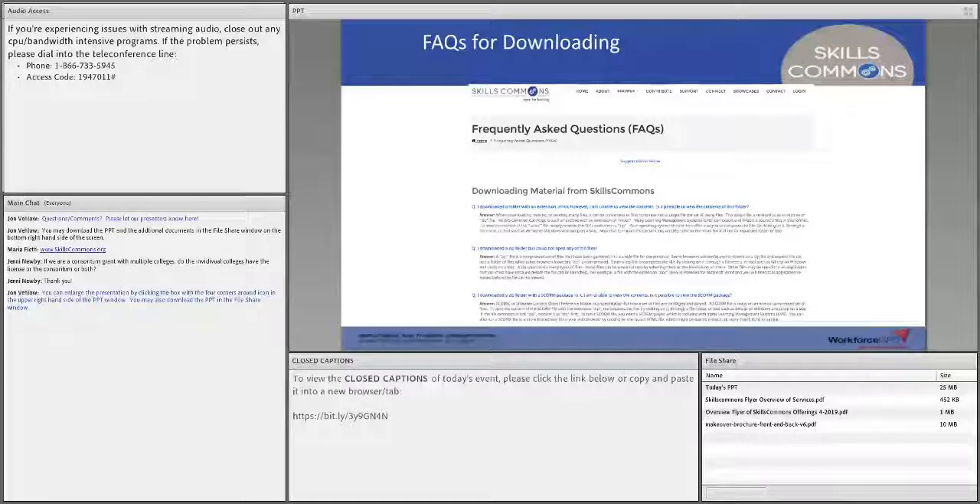I would encourage you, if you're looking for material to download from Skills Commons and you see a file that looks unfamiliar, check out the FAQs in our support center. It will probably answer 99.9% of your questions about how to view a file. For example, if it's an LMS export and you're in Blackboard but the original file in Skills Commons is in Canvas, or vice versa, we have ways to help. If there's a zip file and you want to look in a folder, we've got help on that as well, including SCORM packaging and Storyline files.